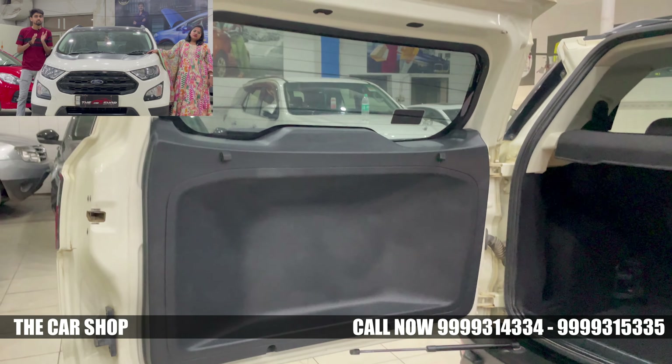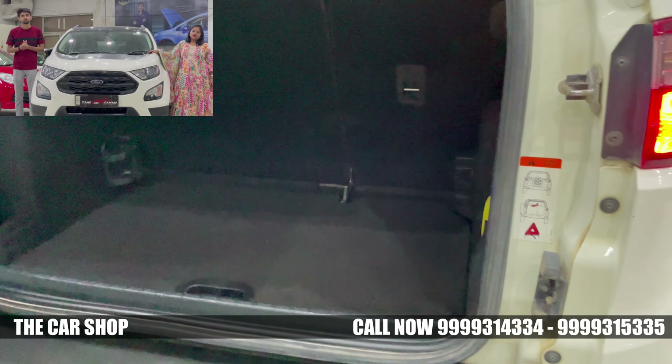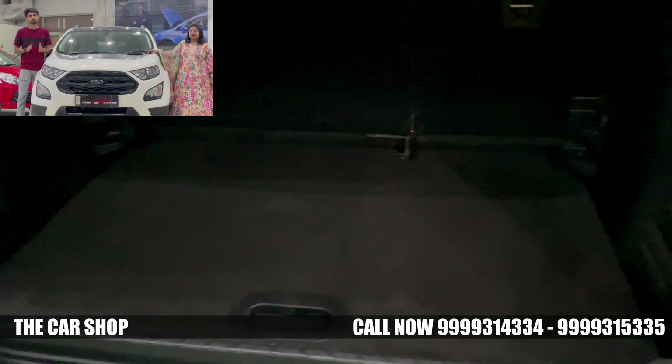Talking about the rear profile, there is a strong road presence at the back — the road presence is very impressive.